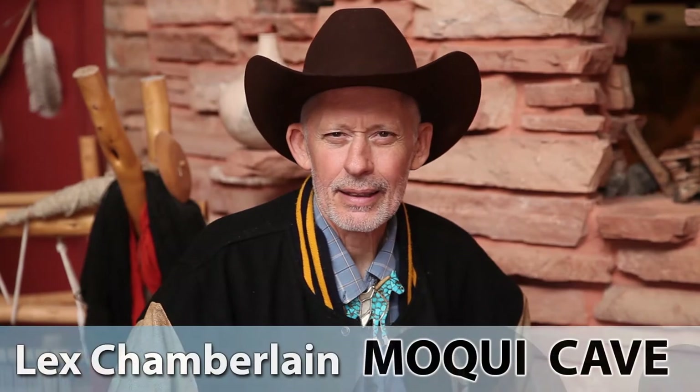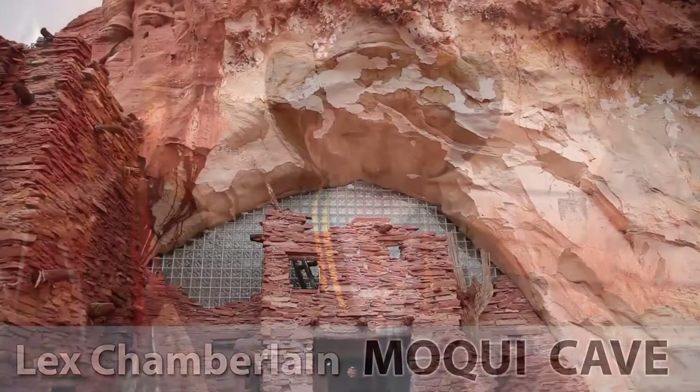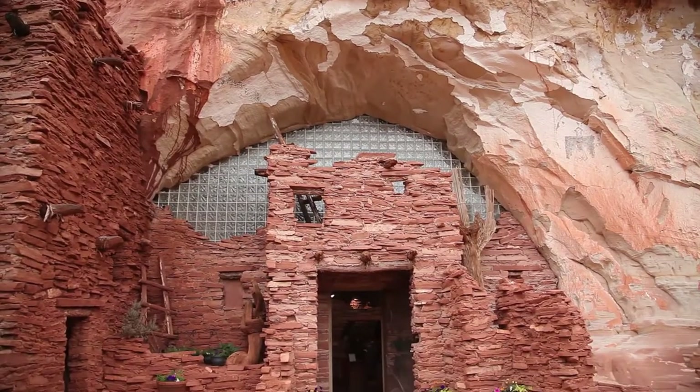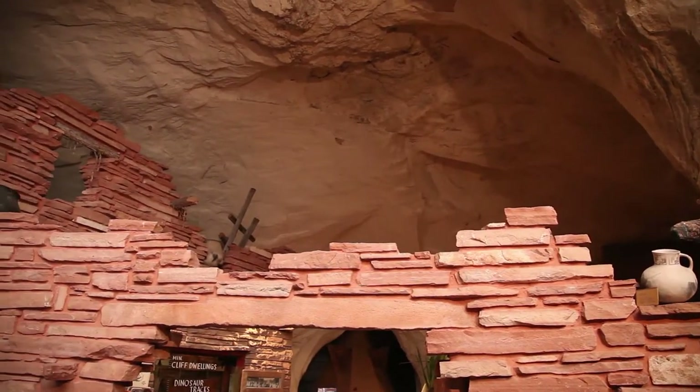My name is Lex Guy Chamberlain and we're here in Mokey Cave. It's a cave that my parents purchased back in the 50s from a local rancher.